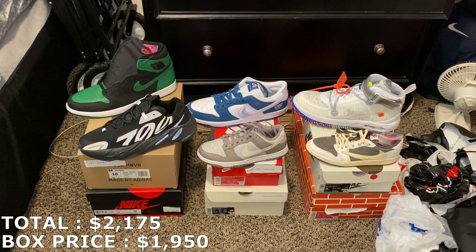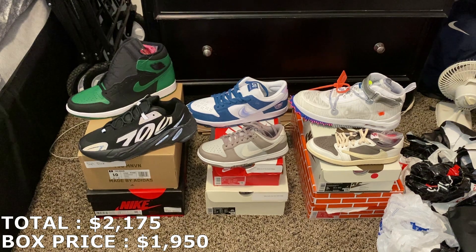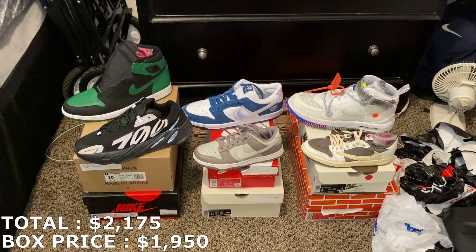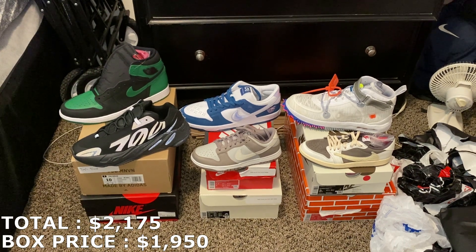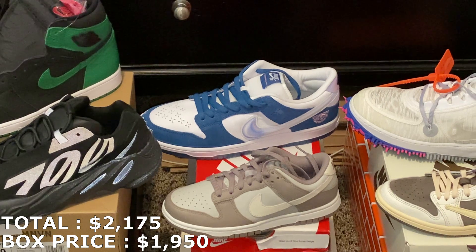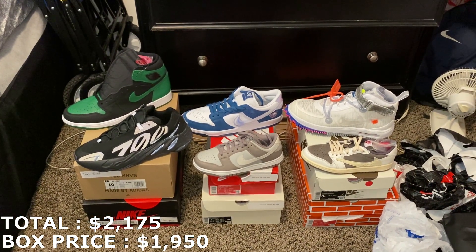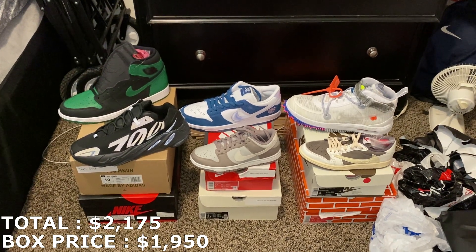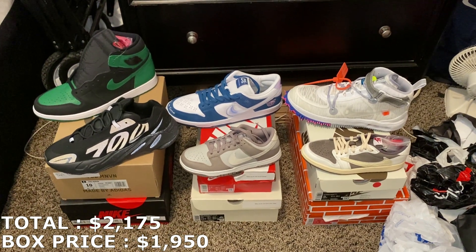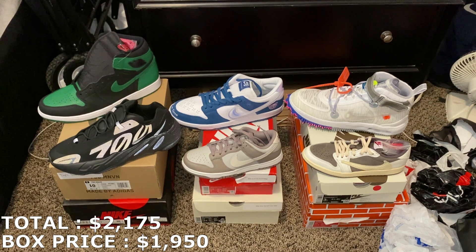So that's the video, guys — a $1,950 mystery box from The Covenant. Leave your opinions on the box in the comments below and let me know your favorite shoe. My favorite would be those SB Dunks — not just because of how rare they are, but based off how they look. That's going to wrap up today's video. Thank you everyone for watching. If you haven't yet, please subscribe to this channel, leave a like on the video, and I'll see you guys next time.